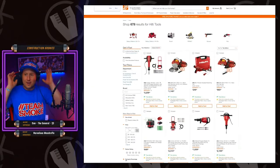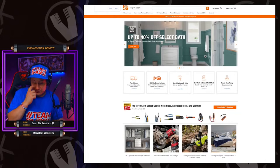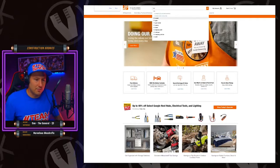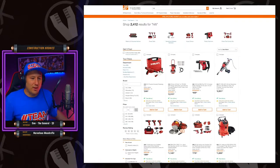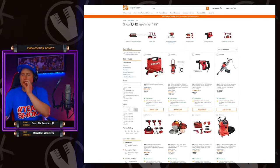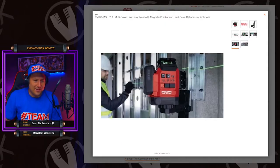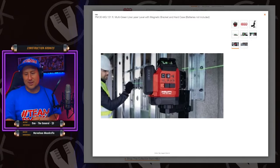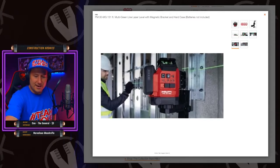There are actually Hilti tools on the Home Depot website. I was going to search on the Hilti website — 2,412 results. So many trades use Hilti, it's crazy — every trade has some Hilti. Buy once, cry once at the price, but once you get used to buying them you're confident in why you're paying it. It's a great tool.